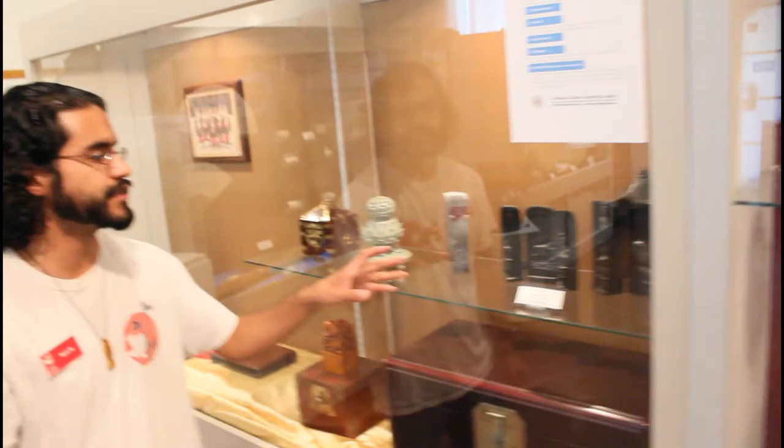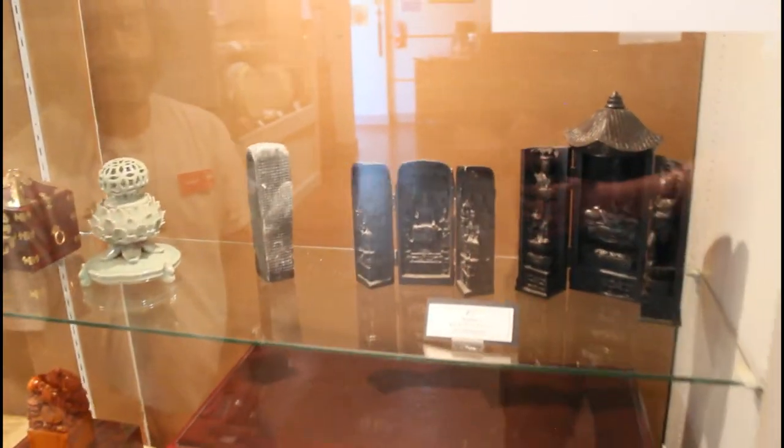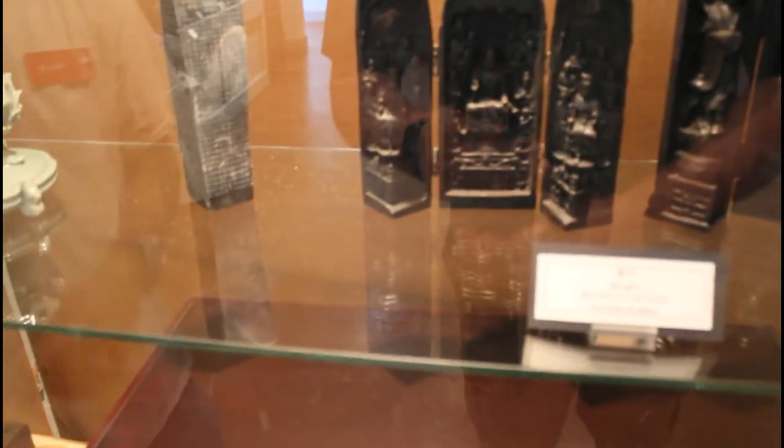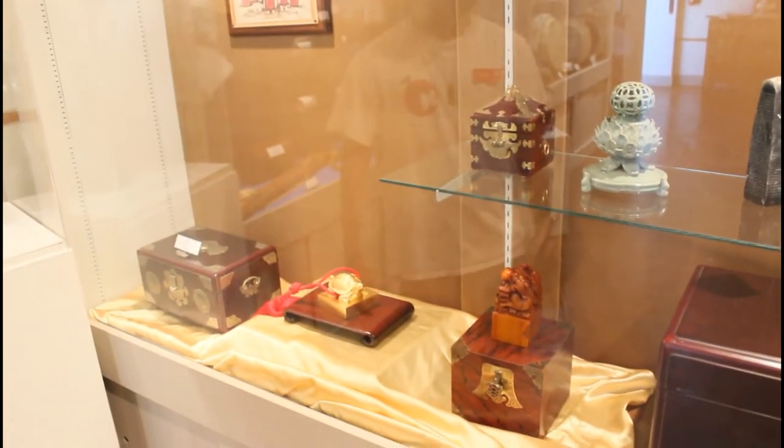Here we have the portable pocket Buddhas. There weren't always temples all the way around for Buddha. If you were traveling, especially out of Korea to a foreign land with no Buddhist temples, you'd take this with you and pray to Buddha when you needed to. And these are some jewelry boxes that you would also find.